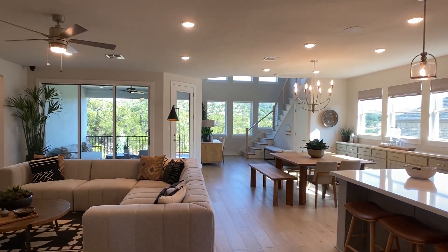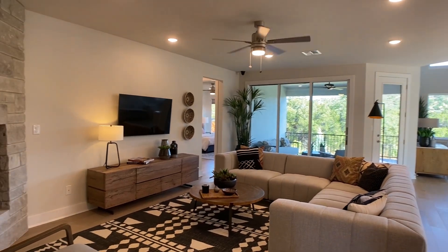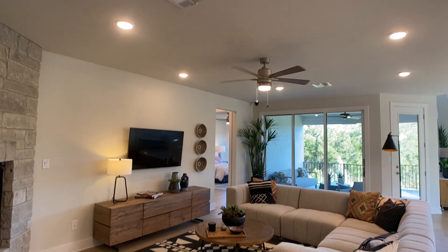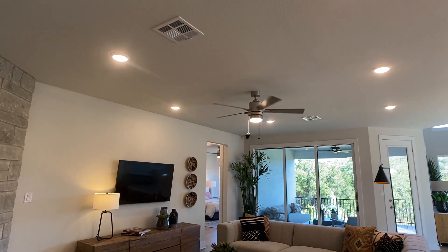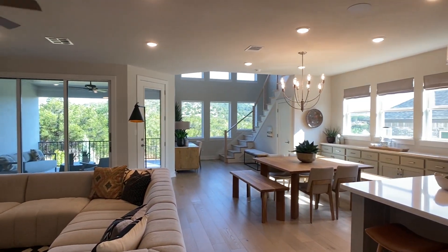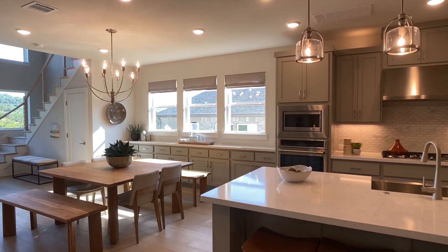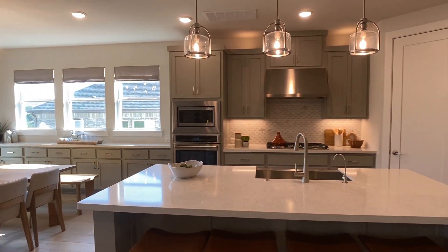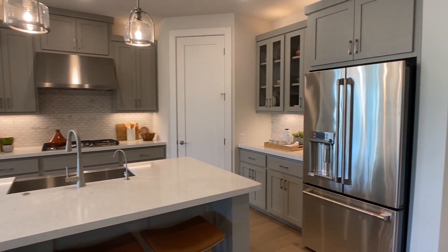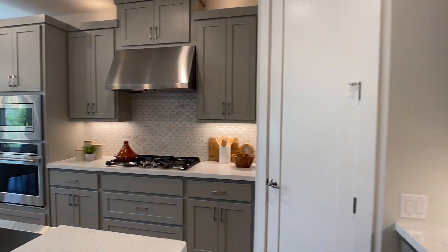Usually without any structural upgrades, it would just have a game room upstairs. They did some structural upgrades that we'll cover when we get to the second floor. But if you're looking for a home with a good amount of square footage on the first floor, lots of bedrooms, maybe a study or dining area or both, there are quite a few options to make this space yours.